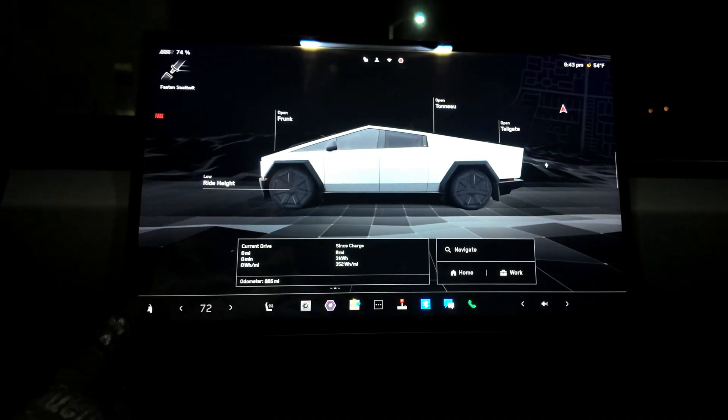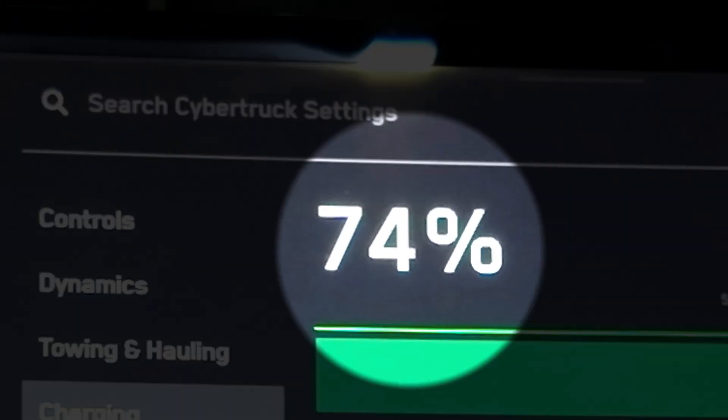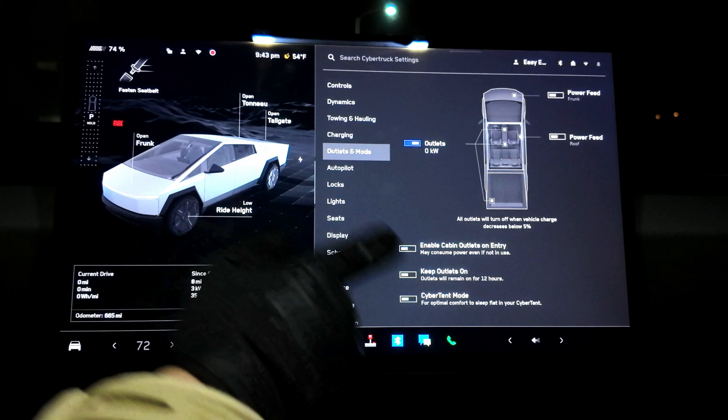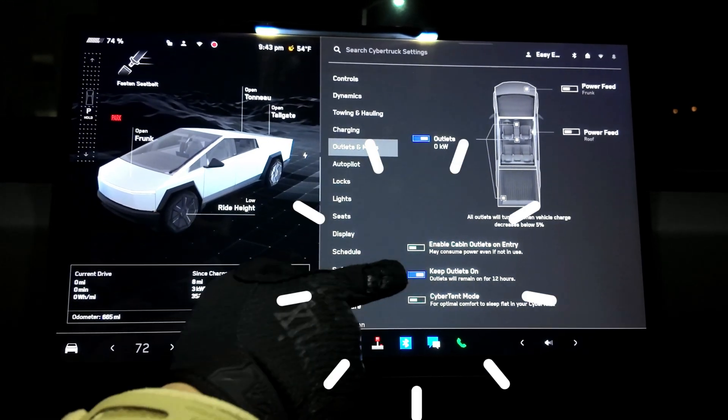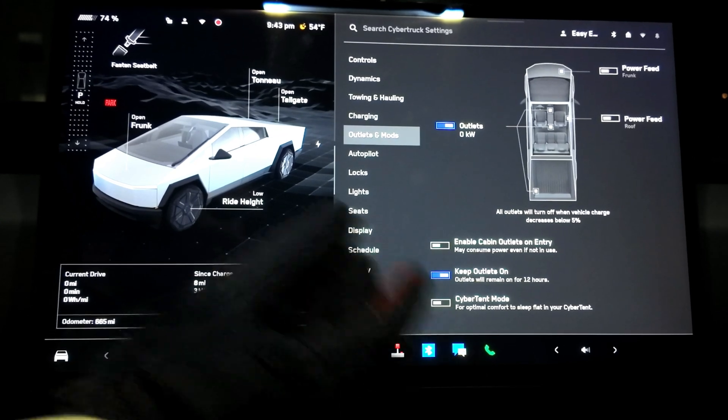It's nighttime. We are at 74% charge. So now we will turn on the outlets and keep them on for 12 hours, so come morning time we will know exactly what the numbers are.